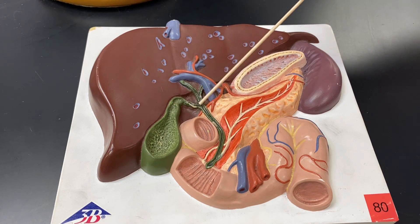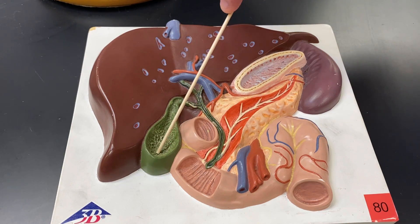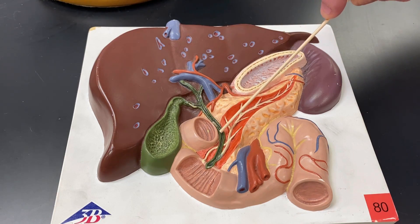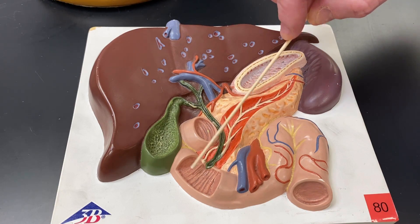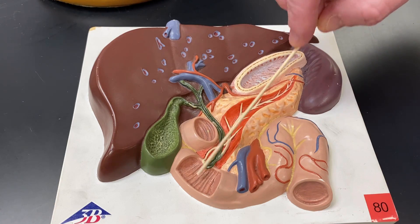Now, this cystic duct is a two-way road. The liver secretes bile all the time and kind of stores it in the gallbladder. So when you have a big meal, especially a fatty meal, you're going to secrete a lot more bile into the common bile duct, and ultimately it's going to be secreted here — into the duodenum, right at the first beginning of the small intestine.